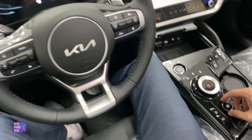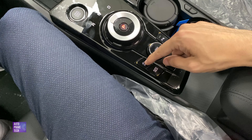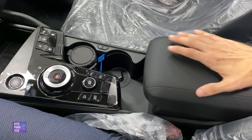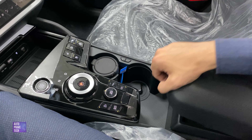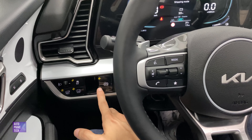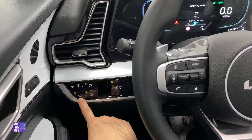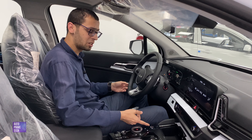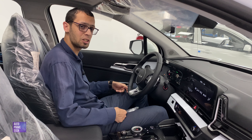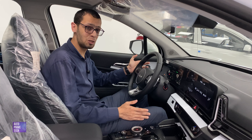There are driving modes including Sport and Eco. Additional controls include hill brake assist, auto hold, parking sensors, and a rear parking camera activation button. An armrest with storage is available, along with an electric parking brake, 12V battery reset, traction control, and tailgate opening. After turning off the vehicle, the driver's seat automatically moves back to allow easy exit. That brings us to the end of our in-depth review of the 2023 Kia Sportage Hybrid. Thanks for watching.